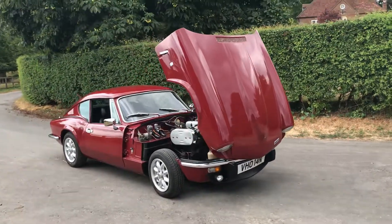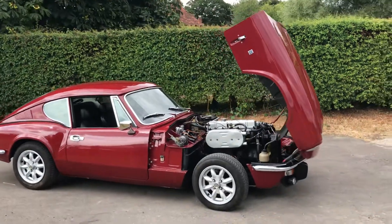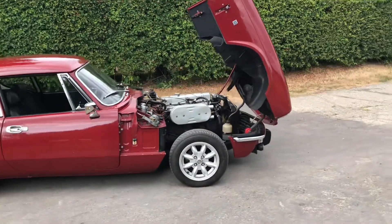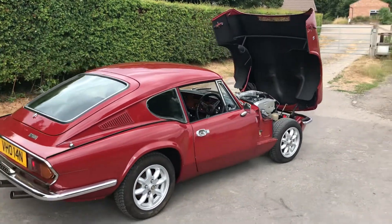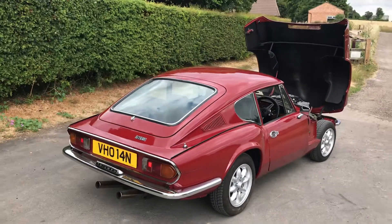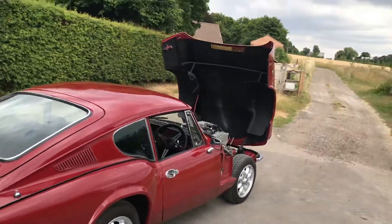Beautiful car. She's in stock now — grab one of these GT6s while you can. They are becoming more valuable year in, year out; good ones are getting scarce. I genuinely tip these cars to have an expensive future as a classic, so buy one while you can. This is a lovely example.